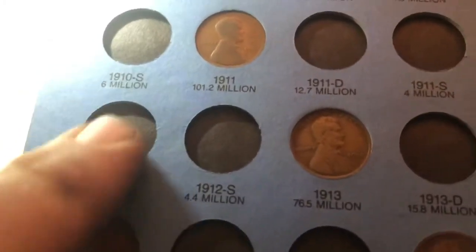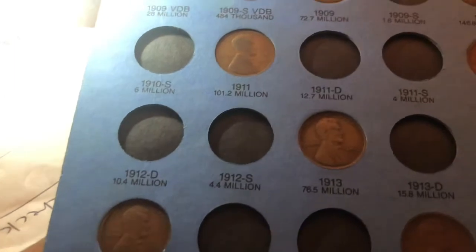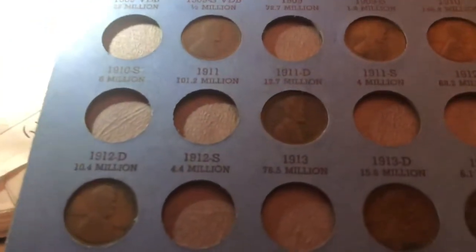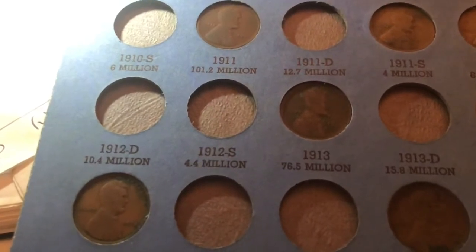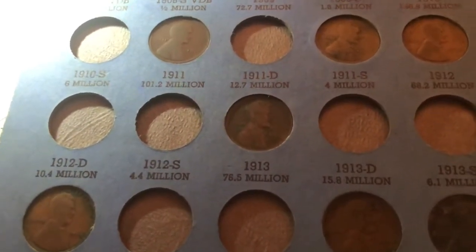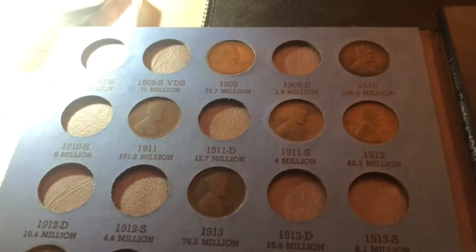I'm really excited about this 1912 Denver because in my book I do not have one. With only 10.4 million minted, it's not easy to find. I looked in my grandfather's book and he also has a hole there, so this is a great find because it fills a hole in my grandfather's collection. I'm going to get these teens put into the tubes and then sort the 20s.